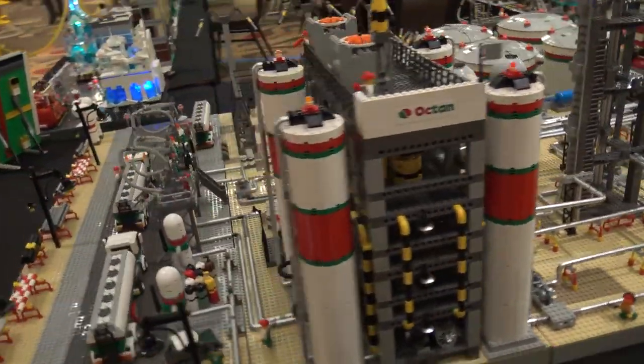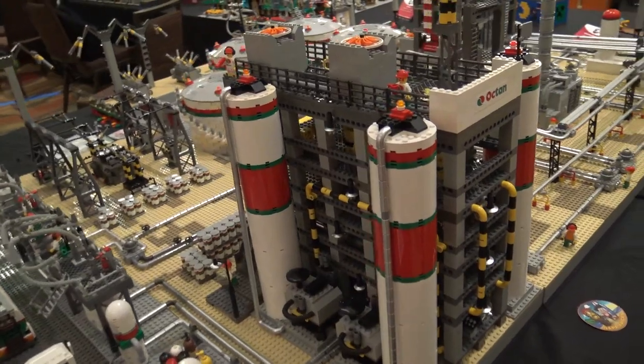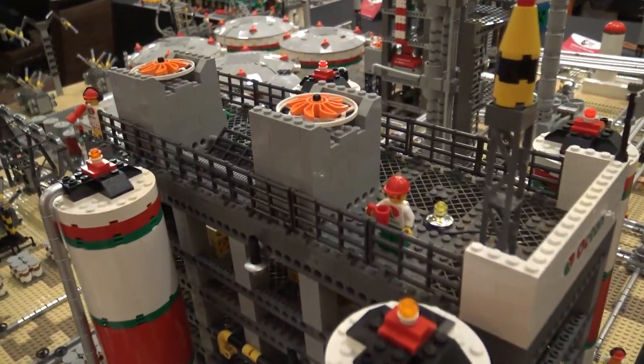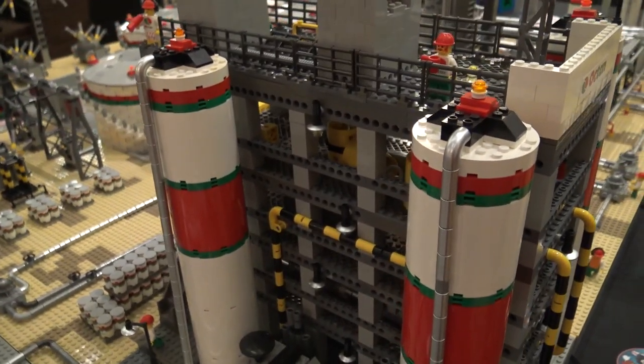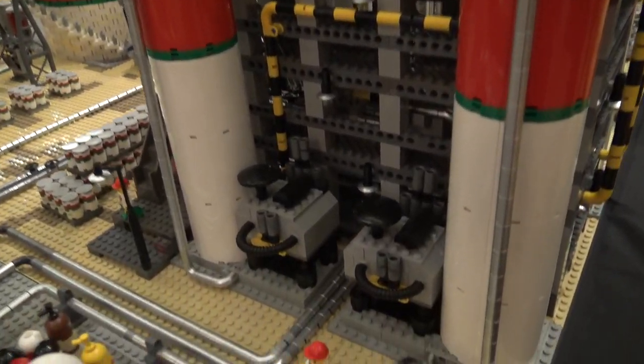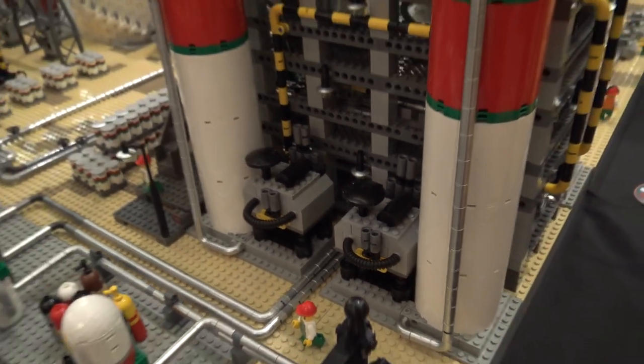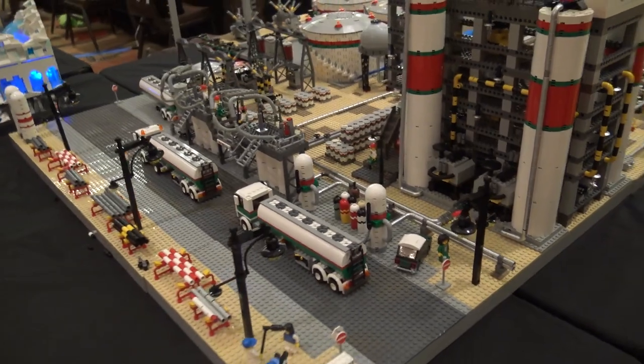And then that takes us over to a very different looking tower here. This would be the chemical plant. This would be where they're making fertilizers or pesticides, or making plastic for us to build Legos out of. Anything from toothbrushes to Legos to food additives would be coming out of this building.